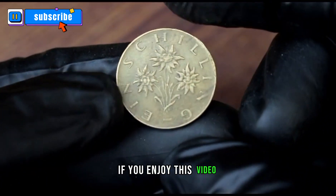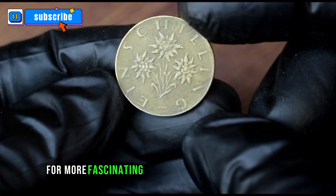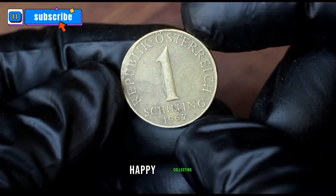If you enjoyed this video, don't forget to like, share, and subscribe for more fascinating insights into the world of coins. Until next time, happy collecting!